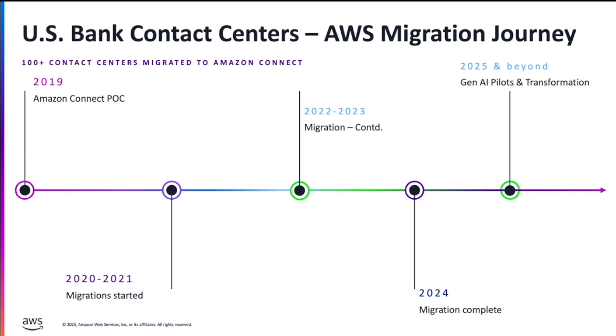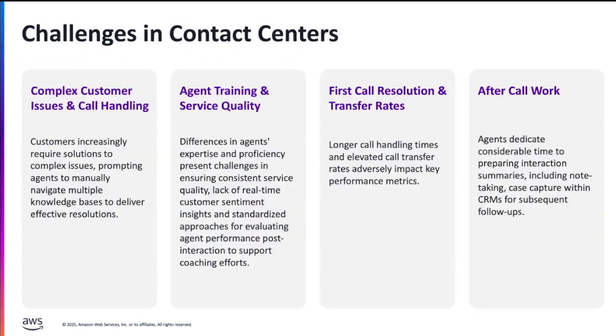This year, 2025, we started exploring Generative AI. The reason why we think Generative AI is a great technology for contact centers is we have some specific challenges in contact centers.